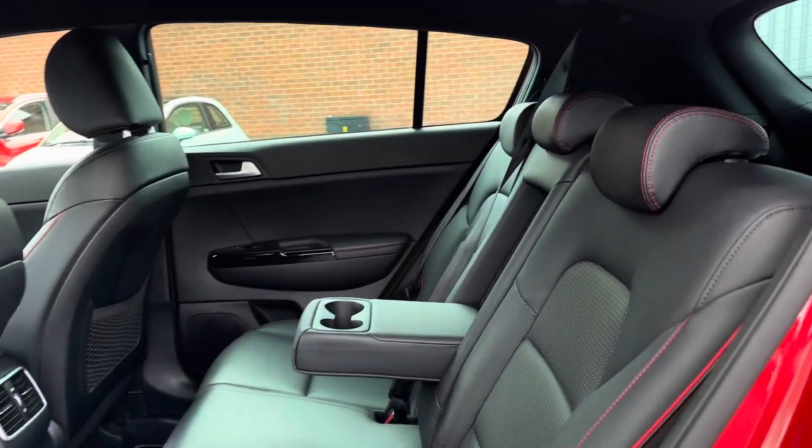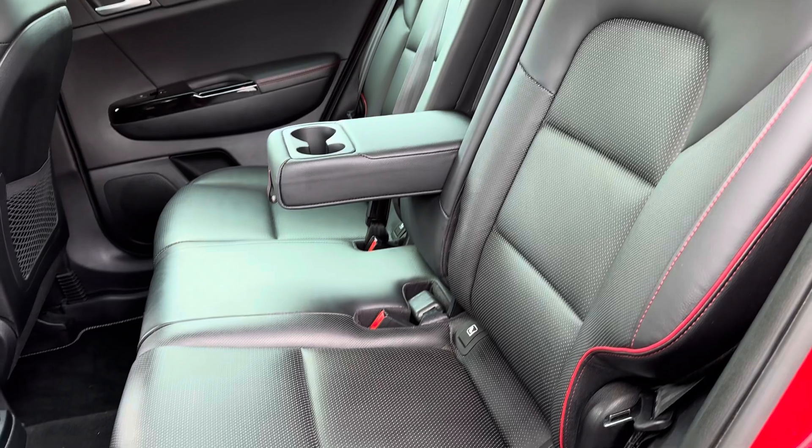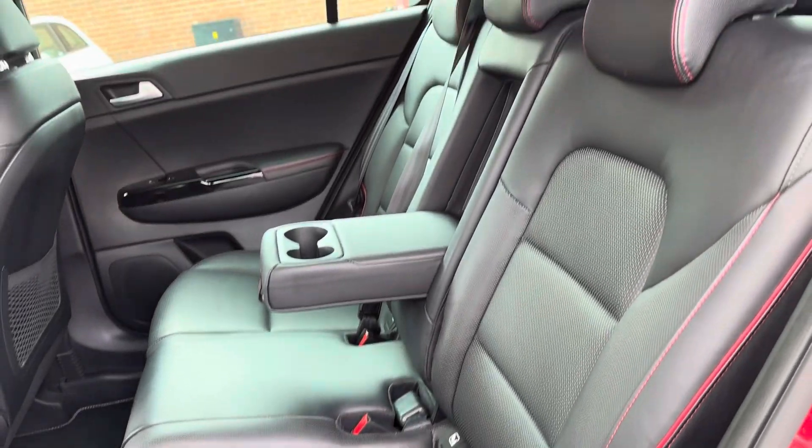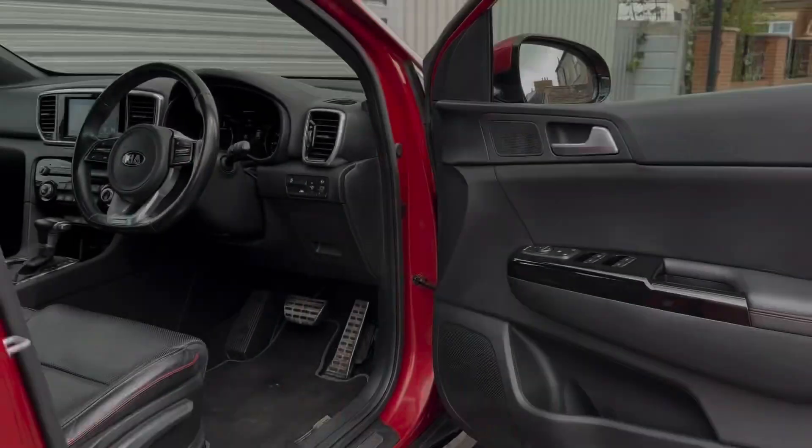Taking a look inside to the rear, you have your gorgeous part-leather interior with the contrasting red stitching. There are ISOFIX points on the outer seats so you can easily fit a child seat into the vehicle. Your outer seats are also heated.